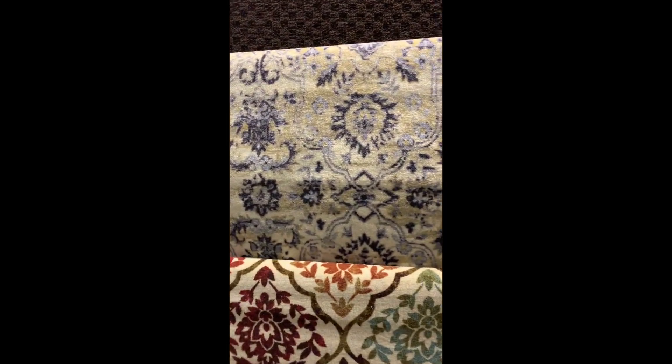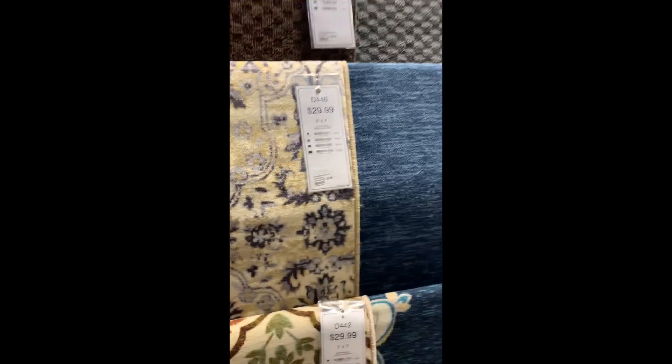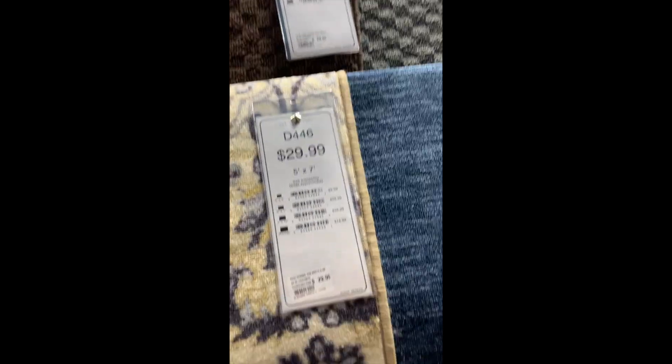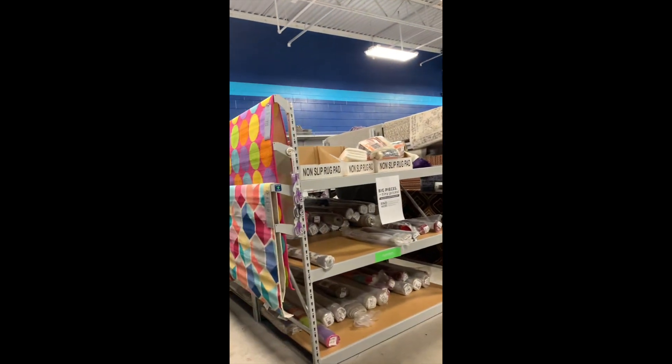I don't actually need any rugs today, but if I did, they have like everything. Look at this — this is a 5x7, it's $29.99. It's a great place for staging.